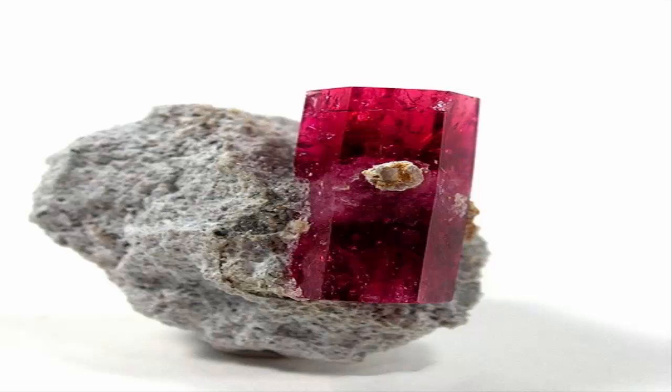The old synonym Bixbite is deprecated by the IMA because of the risk of confusion with the mineral Bixbyite — both were named after the mineralogist Maynard Bixby. The dark red color is attributed to Mn³⁺ ions.